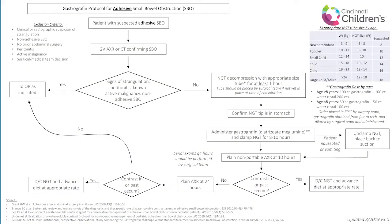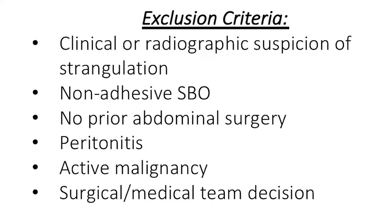So here it is. The first question is who is this guideline appropriate for? Gastrographin should only be used in the management of adhesive small bowel obstructions — it's not appropriate for patients who have never had an operation. Additionally, it's not for use in patients with concern for strangulation or those with peritonitis, who should be considered for immediate operative intervention. We also excluded patients with an active malignancy from our protocol.